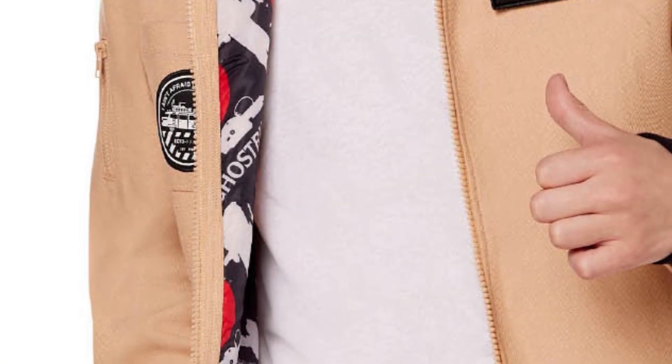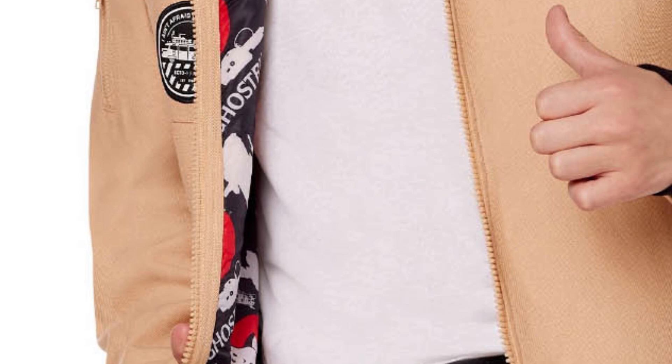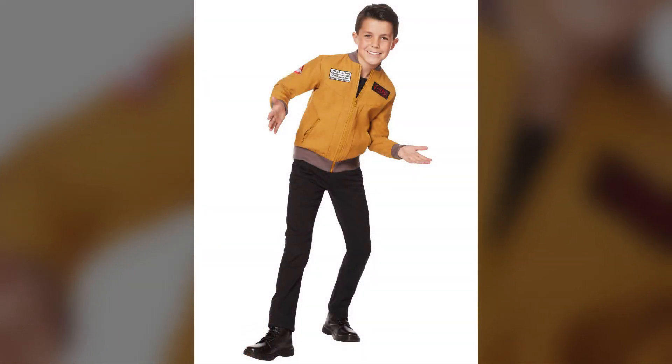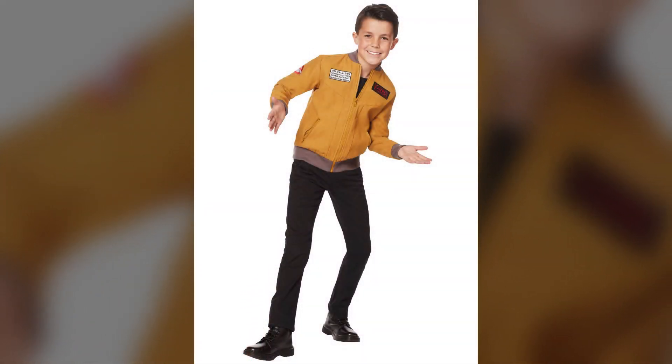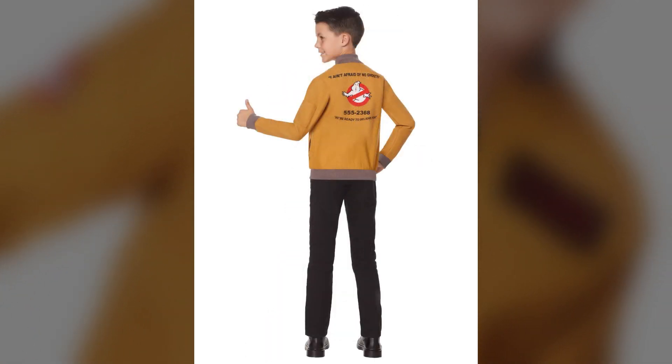There's also some really slick interior lining that includes the no ghost logo and additional imagery. If you are curious, along with this new jacket, the original is still available over on Spirit Halloween. And if you'd like to grab the original one or the new one, we have those links down below in the description.